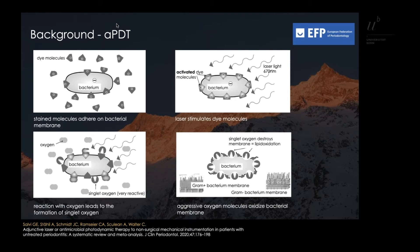Low-level laser light stimulates those dye molecules, which leads to a reaction with oxygen and to the formation of singlet oxygen. These aggressive oxygen molecules then oxidize bacterial membranes.